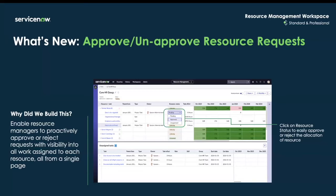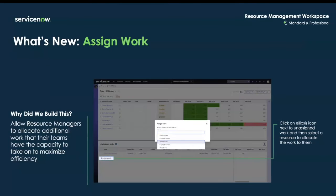Resource managers can also easily approve or unapprove resource requests through a single view. With the new assigned work feature from the unassigned task section of the screen, resource managers can allocate additional work to teams that have capacity, helping maximize efficiency.